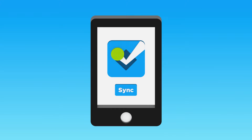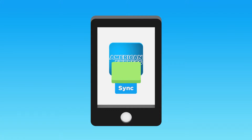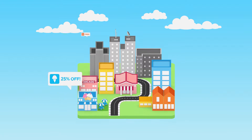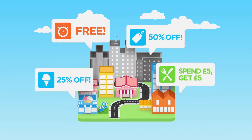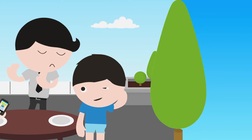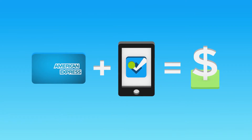It's easy. Sync your eligible American Express card with Foursquare. Find a special near you, check in, and press the Load to Card button to load offers to your card. Now just pay with your synced American Express card to redeem the offer. No codes or coupons required. Savings will be applied as statement credits onto your account.